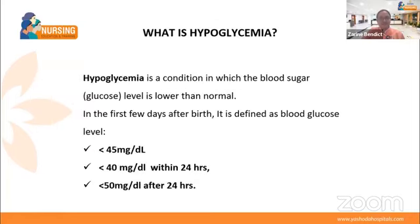Hypoglycemia is a condition where blood sugar level is lower than normal. In the first few days after birth, according to WHO, if the glucose level is below 45 mg per dL, it is called hypoglycemia. If the baby's sugar level is below 40 mg per deciliter within the first 24 hours, it is called hypoglycemia. After 24 hours of birth, if the blood sugar level is below 50 mg per deciliter, it is called hypoglycemia.